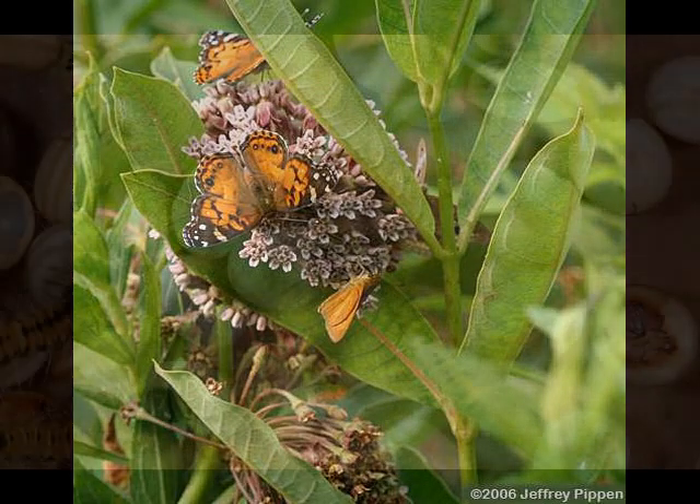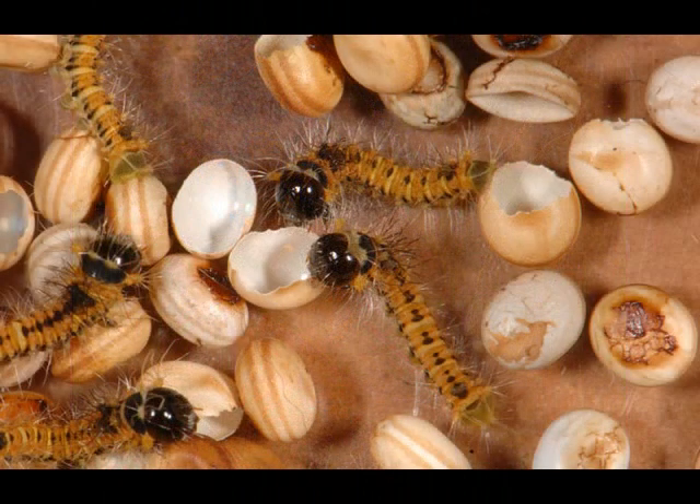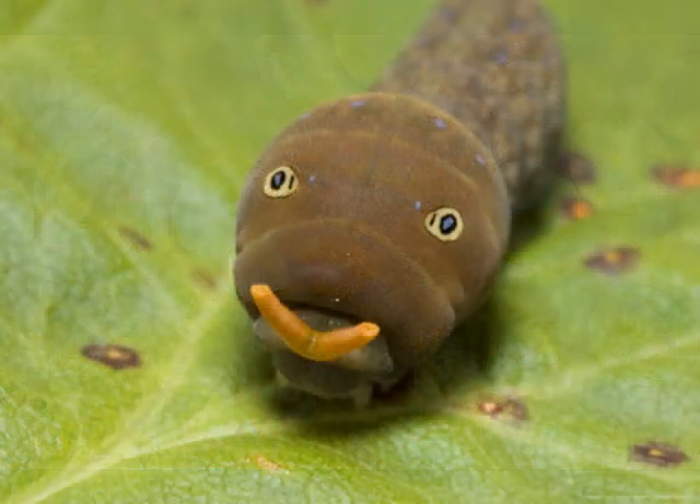When it's time for the larva to hatch, the caterpillar tears through its shell and then finishes the egg casing for its first meal. This is where the second stage begins, called the larval stage. This stage usually lasts two to four weeks. The larval stage is where the insect eats the most.